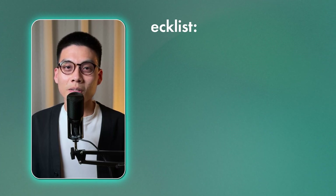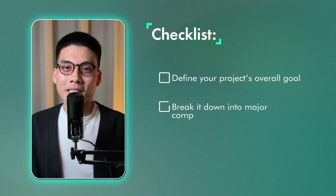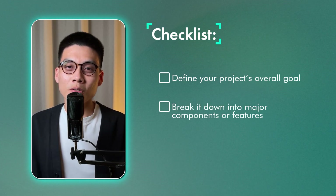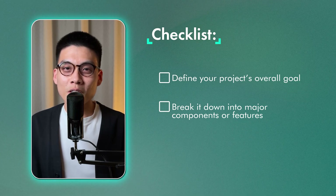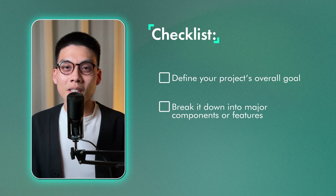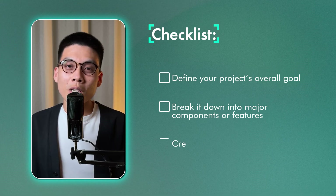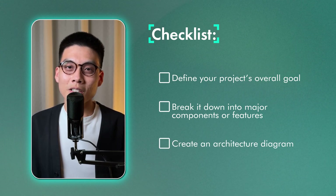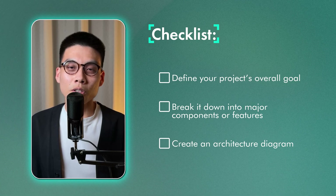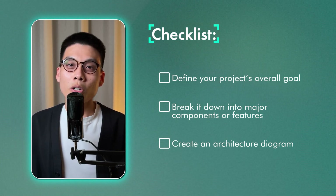Follow this checklist. First, define your project's overall goal — what exactly are you trying to build or achieve? Next, break that goal down into major components or features. At this stage, it's helpful to think about what particular cloud service you want to use for each component. For example, if you need some kind of storage service, you may consider AWS S3. Each of these components will end up being a task you do. Once you have your components, create an architecture diagram with the cloud services you want to use — this is like a map of your project, showing how all the pieces fit together. Don't worry about making it perfect.